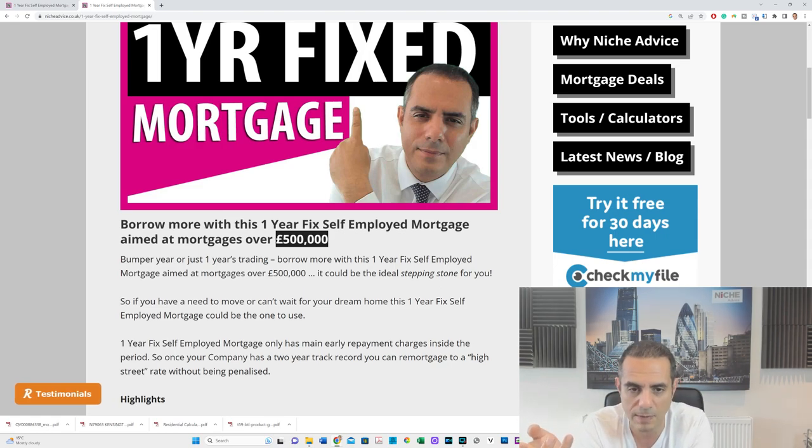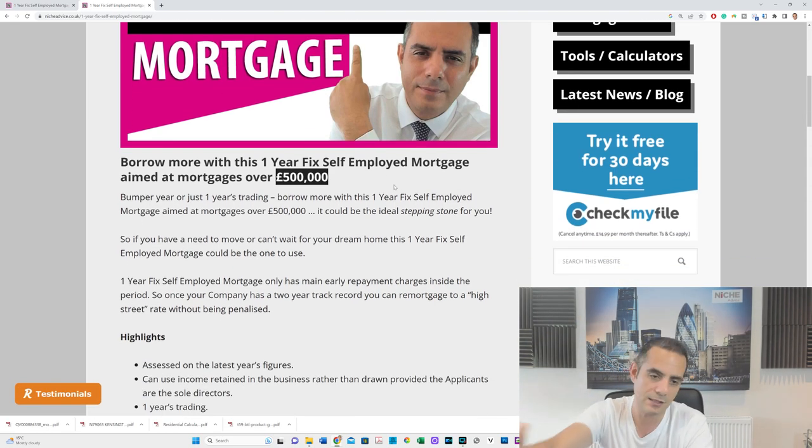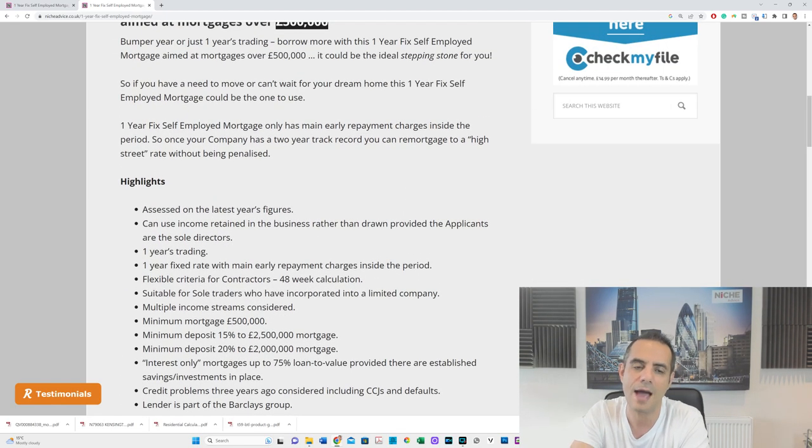It also works if you set up a business and for the first three years made very little — say £10,000, then £15,000, then £20,000 — and then suddenly made £200,000. This lender will work off the latest year's figures. Most high street banks average the last two or three years, and some will still average if there's more than a 25% year-on-year increase. This lender is clear: they work off the latest year's figures regardless.